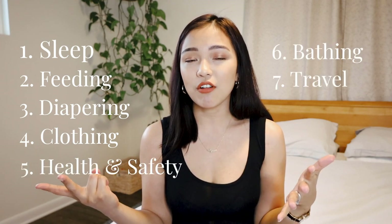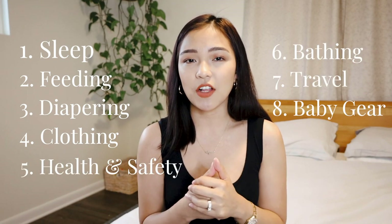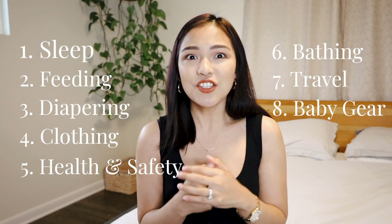Buying things for your baby, especially if you're a first-time mom like me, can be super overwhelming. So I'm going to be categorizing all of my newborn must-haves by sleep, feeding, diapering, clothing, health and safety, bathing, travel, and other baby gear — including developmental toys and just super helpful stuff if you just need your hands free. All of the items will be linked down in the description box.